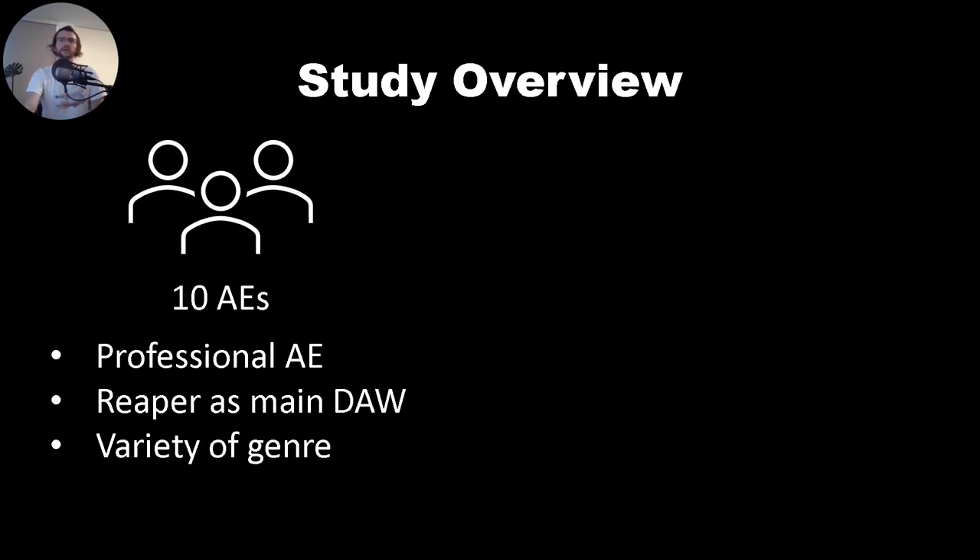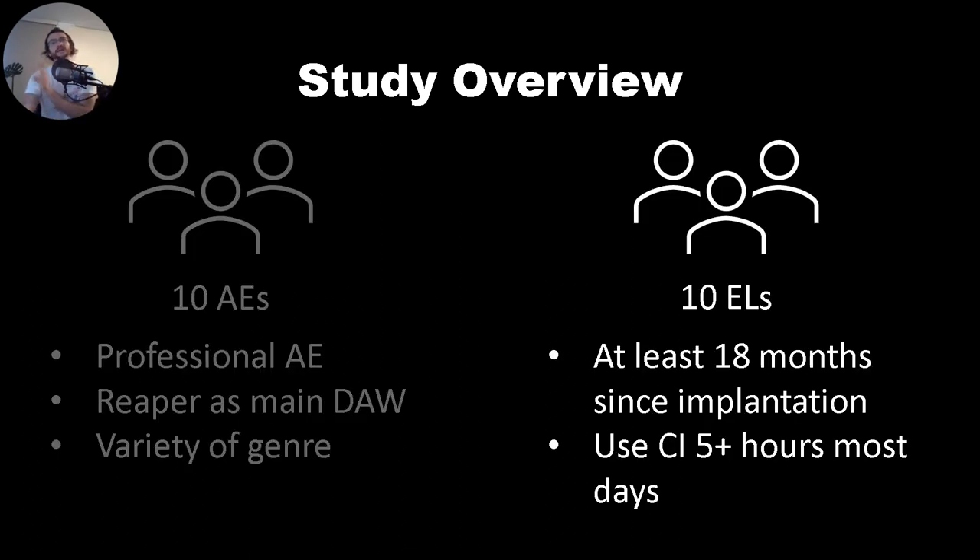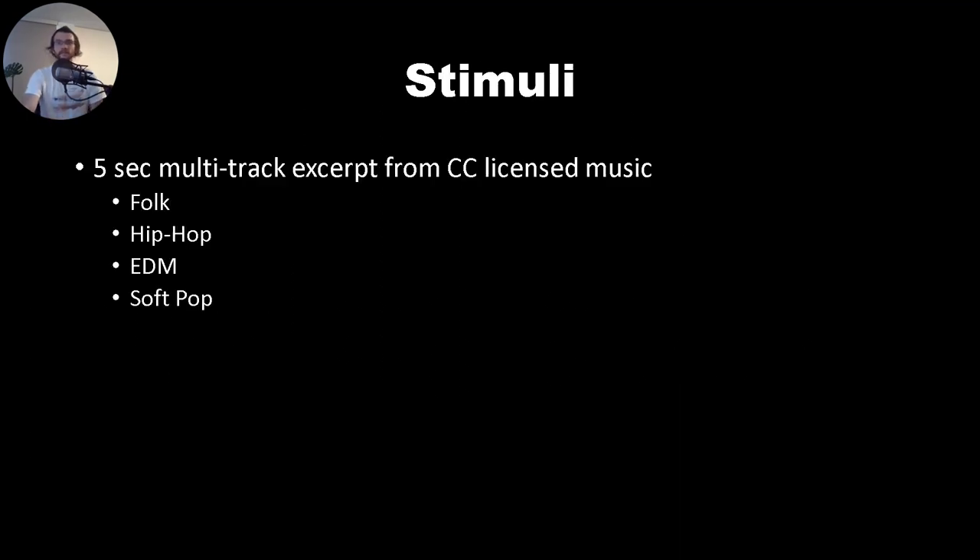An overview of the methods we employed: we recruited 10 professional audio engineers as well as 10 expert listeners. These were folks who had been implanted with a CI for at least 18 months and who used the CI for more than five hours a day, most days. The study involved creating bespoke mixes for CI users under different conditions, using short five-second multi-track excerpts of music of different genres such as folk, hip-hop, EDM, and soft piano pop.